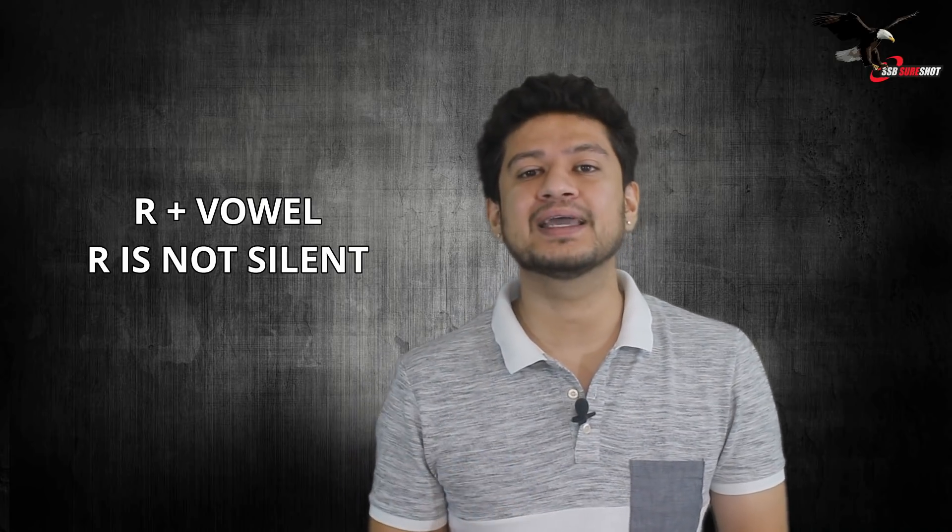Now moving on to the third rule: whenever R is followed by a vowel — A, E, I, O, U — you are supposed to pronounce the R sound. This is the only case where you emphasize that R, because if you don't the word will sound very funny. For example, 'France' — R is followed by A, a vowel, so you say 'France,' not 'Fance.' Similarly, 'brother' — B-R-O-T-H-E-R — R is followed by O, so you say 'brother,' not 'bother.'